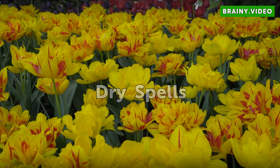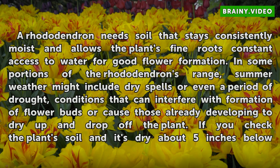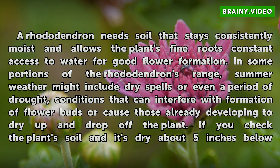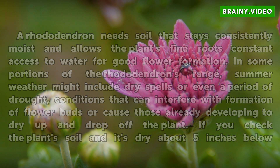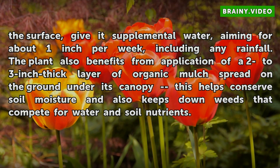Dry Spells. A rhododendron needs soil that stays consistently moist and allows the plant's fine roots constant access to water for good flower formation. In some portions of the rhododendron's range, summer weather might include dry spells or even a period of drought — conditions that can interfere with formation of flower buds or cause those already developing to dry up and drop off the plant. If you check the plant's soil and it's dry about 5 inches below the surface, give it supplemental water, aiming for about 1 inch per week, including any rainfall.